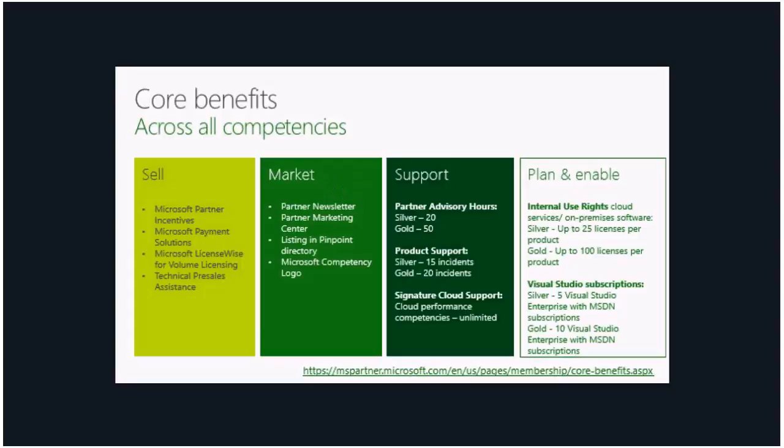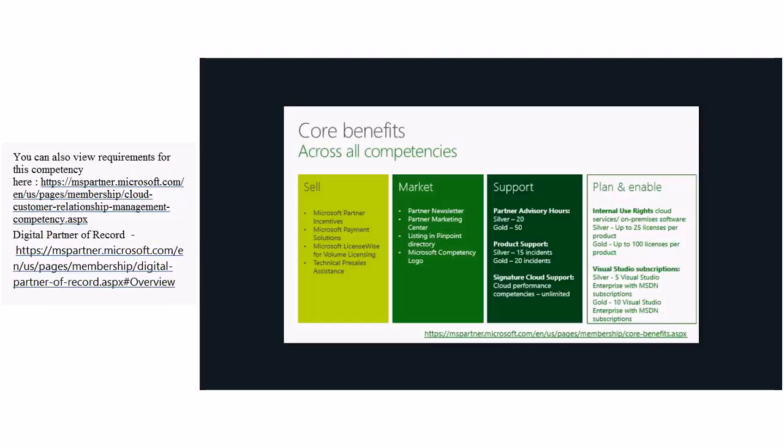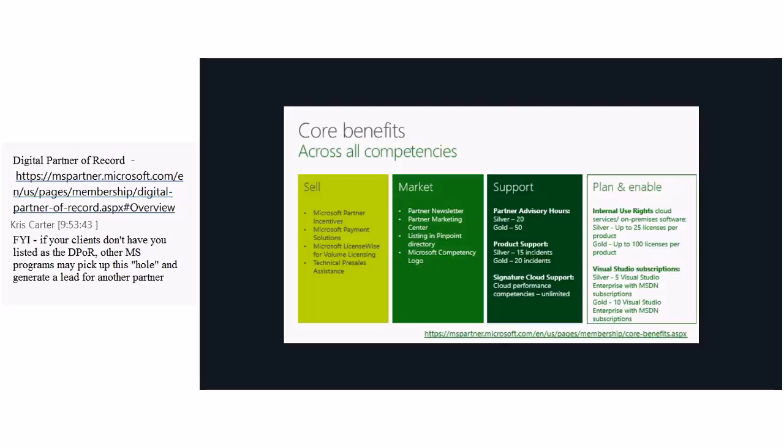Moving on to benefits — across all competencies there are core benefits that enable you to sell, to market, give you support options, and help you plan your business as a Microsoft partner. You will have access to Microsoft partner incentives, payment solutions, and technical pre-sales assistance. For marketing, you will have access to the partner marketing center, a listing in the Pinpoint directory which is a customer-to-partner marketplace, and you will get a specific competency logo.